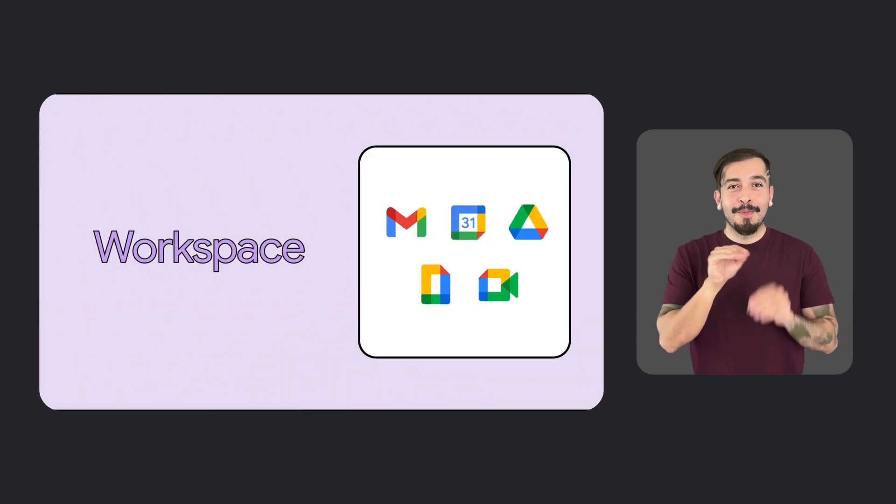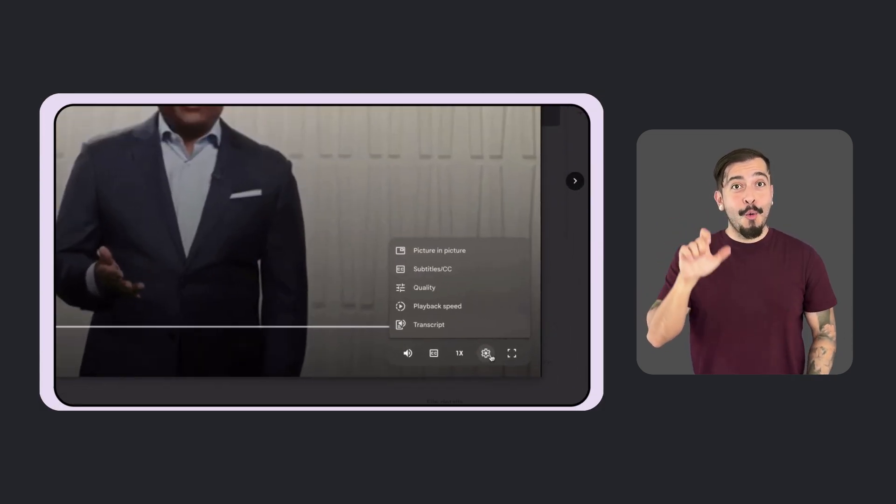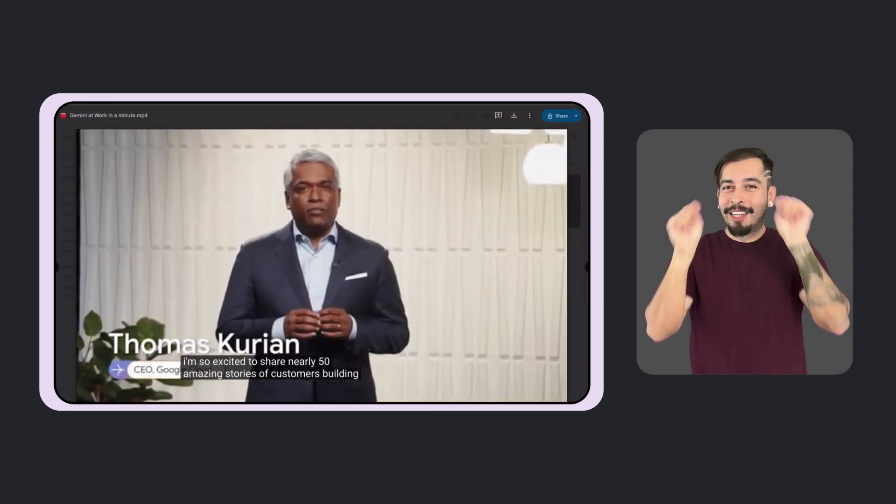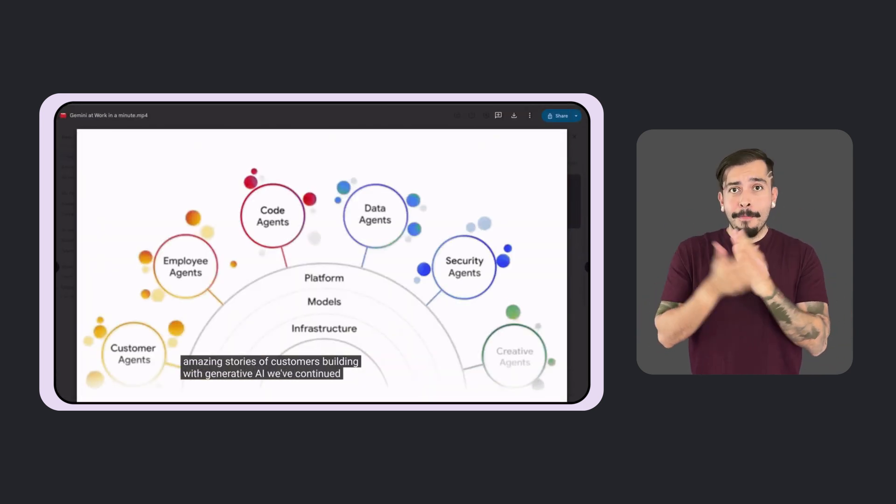We also released automatically generated captions in Workspace. When users upload a video to Google Drive, captions are automatically generated, creating a transcript of your video. Automatically generated captions are currently supported in English, with plans to expand to other languages in the future.